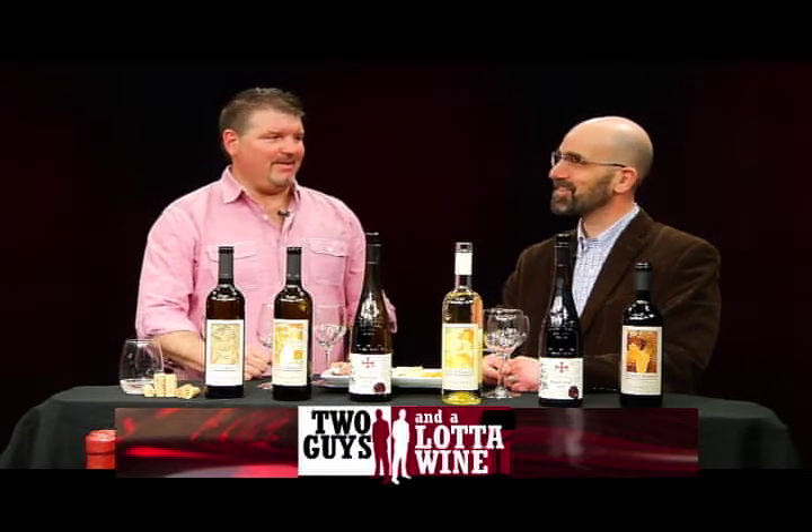Hi, and thanks for joining me on a very special edition of Two Guys and a Lot of Wine. I'm Bobby P. Jim is stuck up in Boston because of our latest snowstorm, but I'm very pleased to have a wonderful guest, Mr. Noah Ullman from Czech Wine Imports. Thank you, Noah, for joining me.